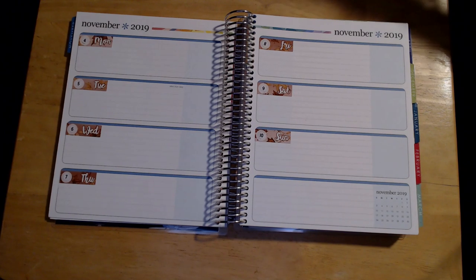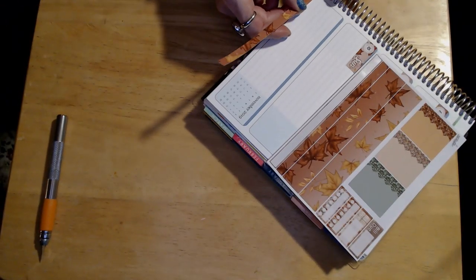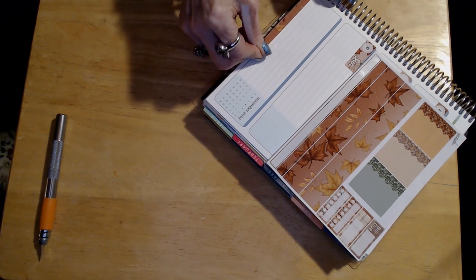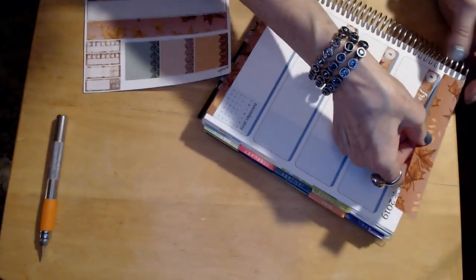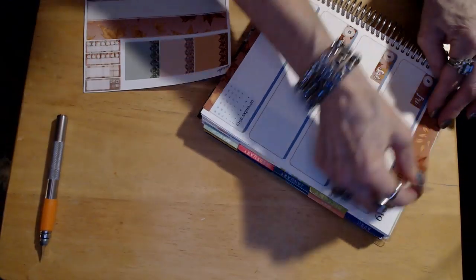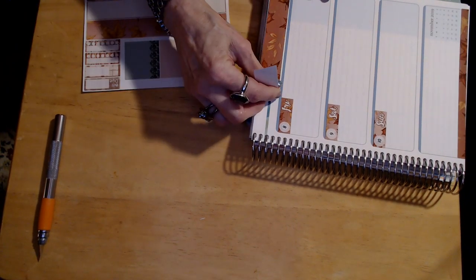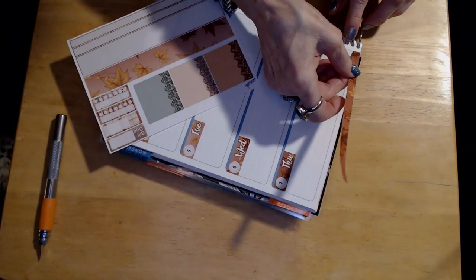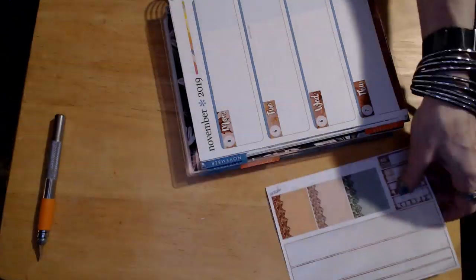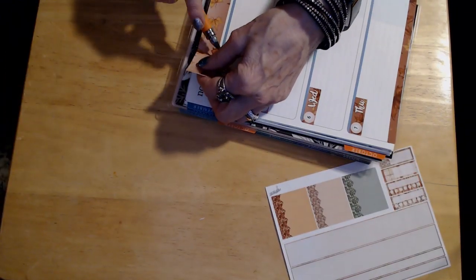Now I'm going to put the washi that came with the kit. I'm going to use the smaller washi right down at the bottom — it's a nice fall-themed one with some fall colored leaves. And then on the second page of the week, I'm going to use that full washi strip on top. When I flip the book over to do the first page, I still want to have November showing up, because I didn't buy any stickers that I like that have the days of the month on them.